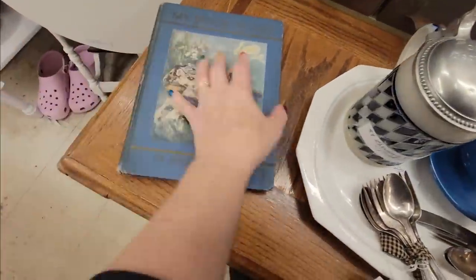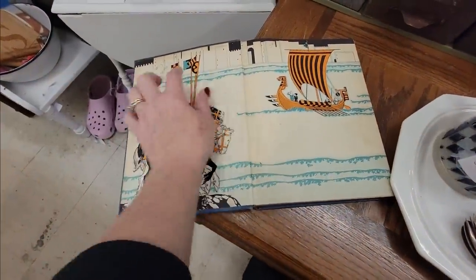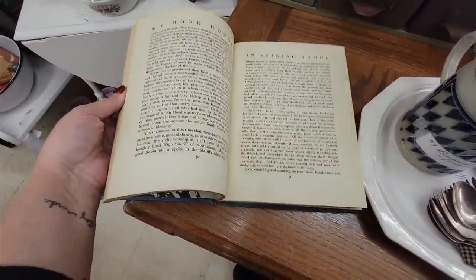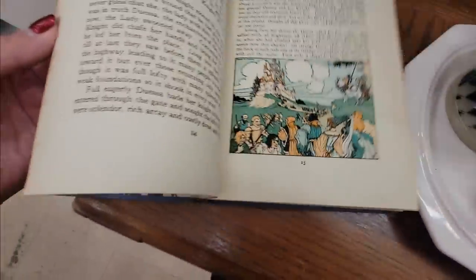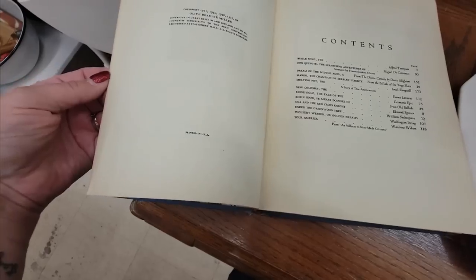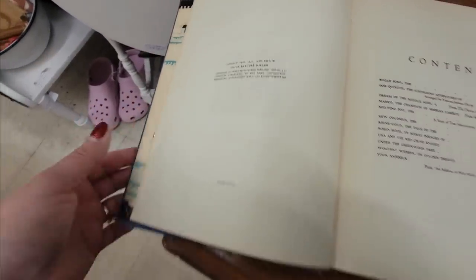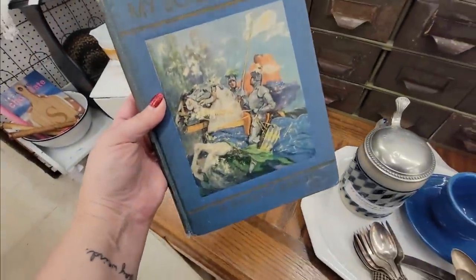It's $4.99. Look at the little Greek mythology guys. What year is this? Copyright 19 — the latest one is 1937. I think I'm going to get that. I like that a lot.